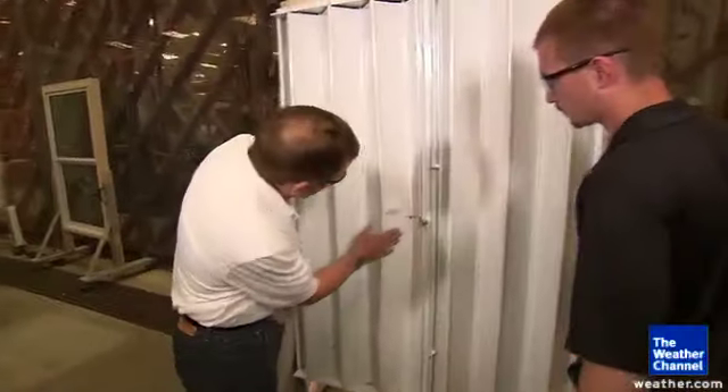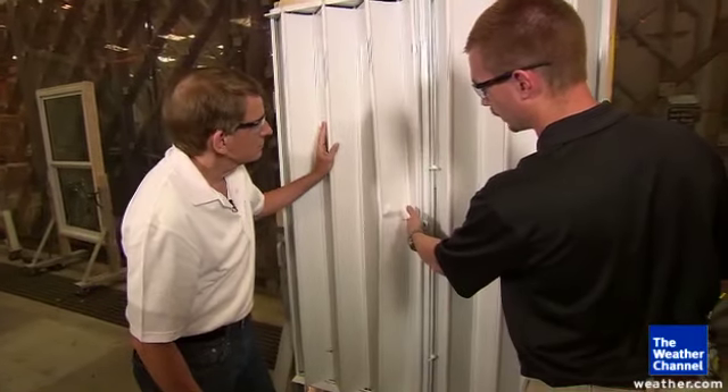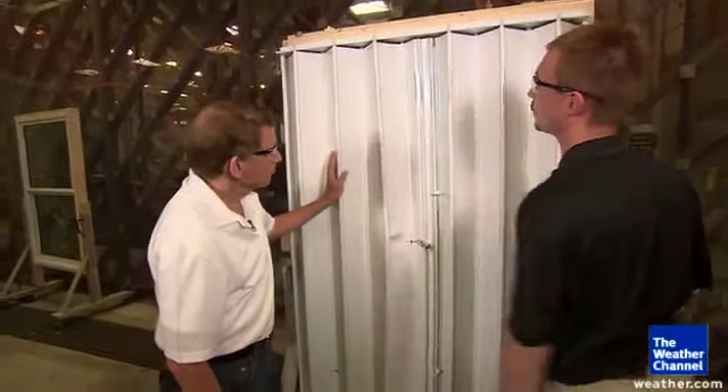It looks like the shutter did what it's supposed to do. We can see where the 2x4 impacted the shutter, caused a little bit of damage at the impact location, and also damaged one of the accordion pieces.